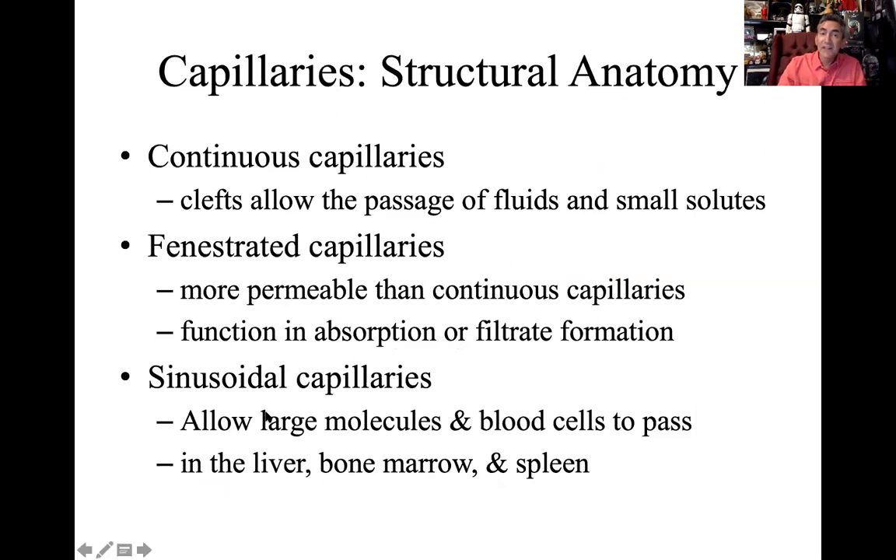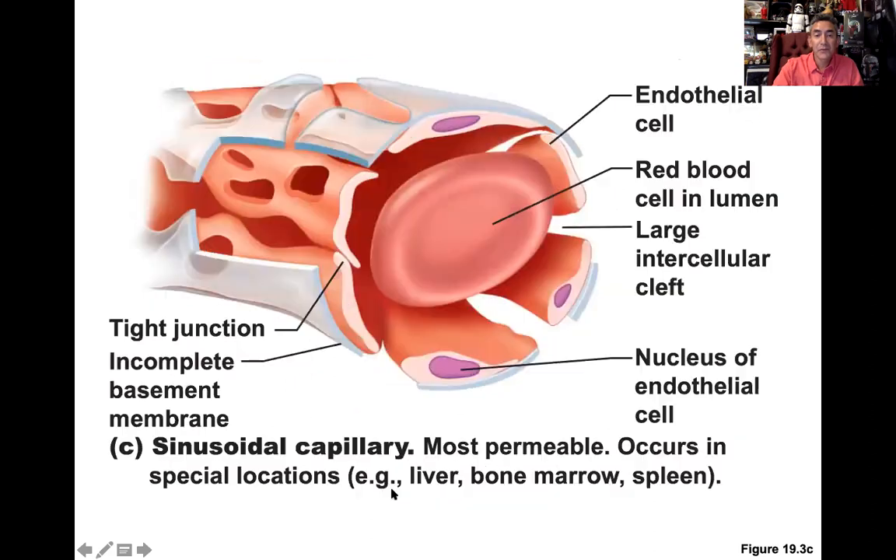Sinusoidal capillaries are the most leaky of the three categories. They allow large molecules and even blood cells to literally leave the vessel anatomy. We find these in the bone marrow — remember, hemocytoblasts start there, and formed elements like red blood cells and white blood cells have to escape that location. Also found in the liver and spleen, anywhere we need large objects to enter or leave capillary beds. They have huge gaps and big clefts — the most permeable capillary type.